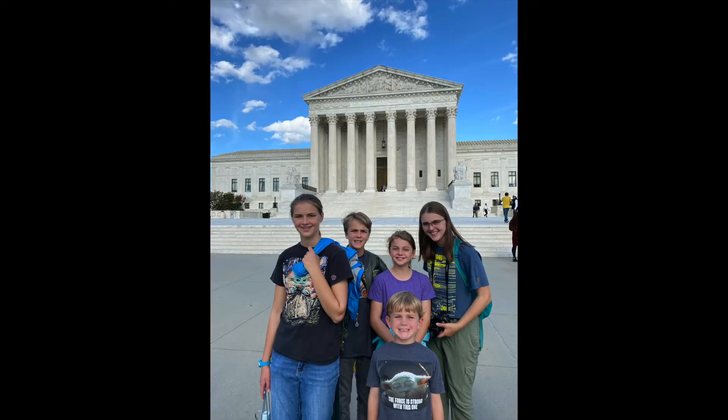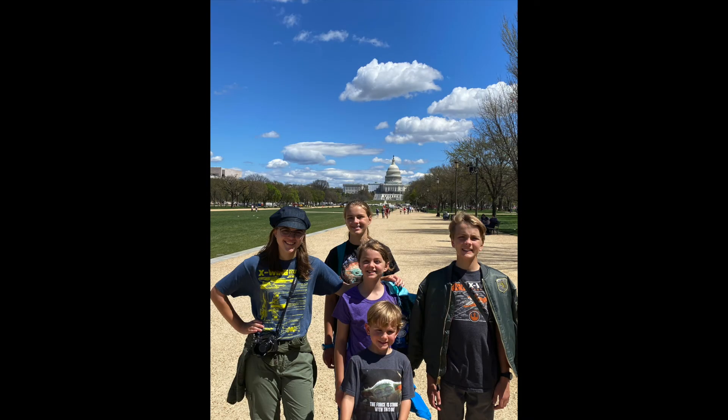This is the Senate. This was also a nice building, but we concur that the Library of Congress is the most beautiful.